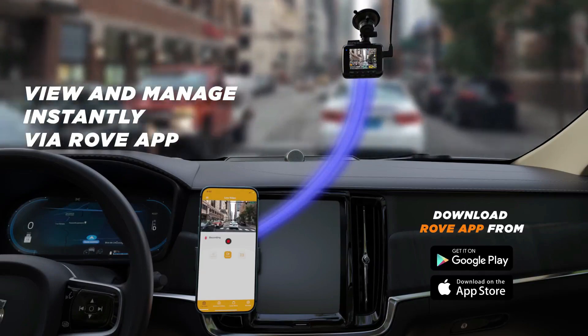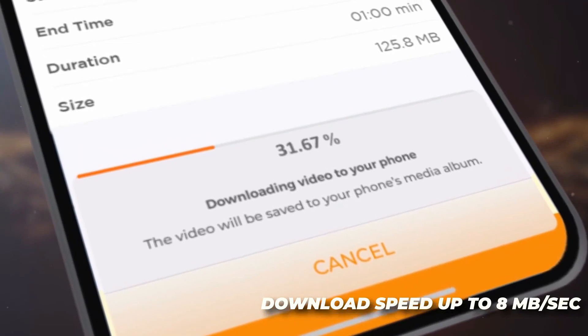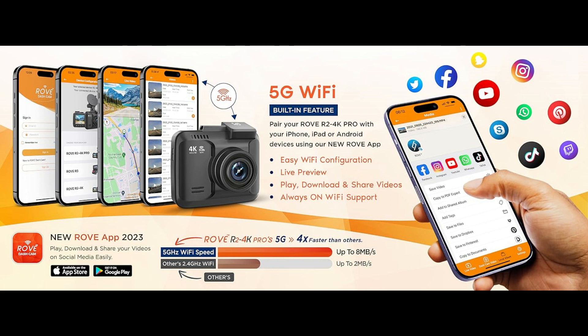With the advanced Rove Dash Cam app, you can easily view, download, and share your best videos with friends and family with just one click on social media or using any messenger. You can even set up all the settings of your Dash Cam within the app. Over-the-air firmware updates are provided free of charge through the app.